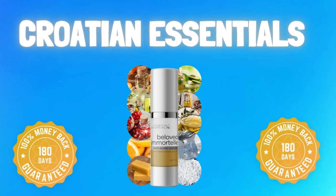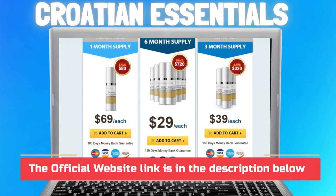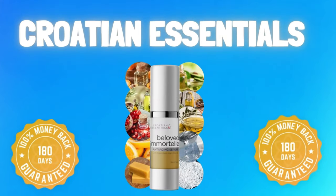To help you, I left here in the description of this video the official website of Croatian Essentials, guaranteed for you to access safely. My suggestion, if you like to save and also do the complete treatment, is to take the full package of 6 pots — in addition to the bonus and benefits you receive when choosing this. I hope I helped you with that information. See you later.